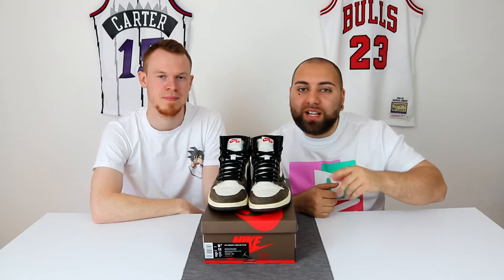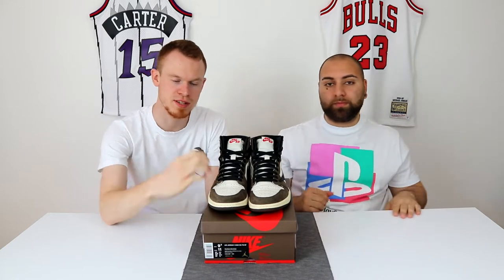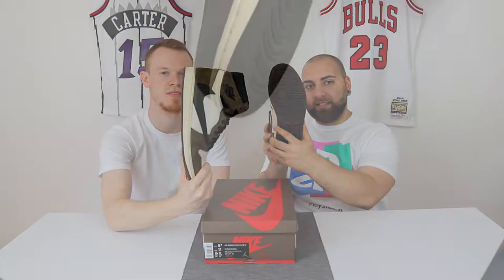Hey Leute, was geht da. Willkommen bei House of Sneakers. Mein Name ist Arnie, mein Name ist Lars. Und heute dreht es sich alles um den Jordan 1 Travis Scott.